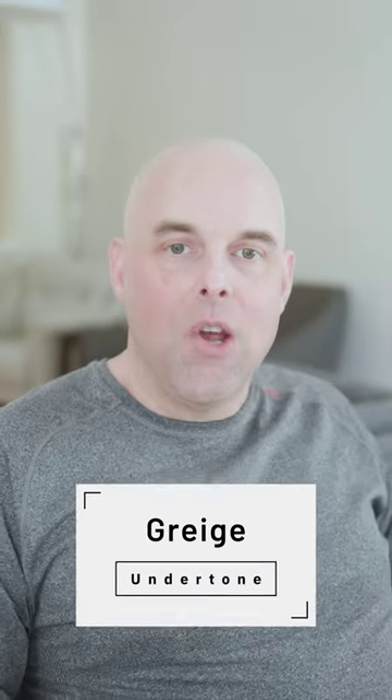The undertone of Benjamin Moore Swiss Coffee is a greige, which is considered a mix of a beige and a little bit of a gray.